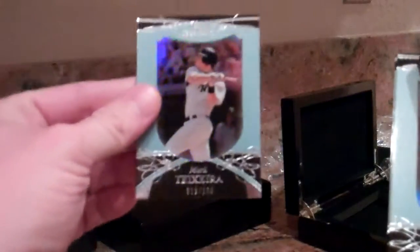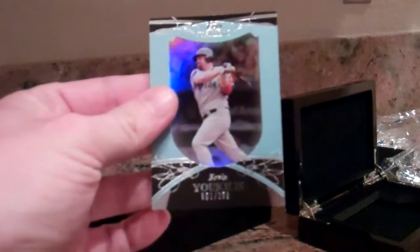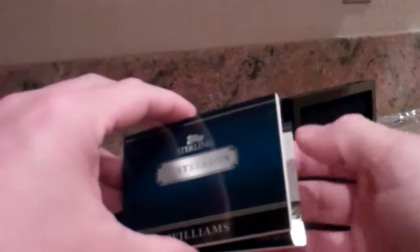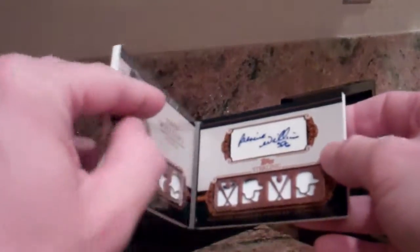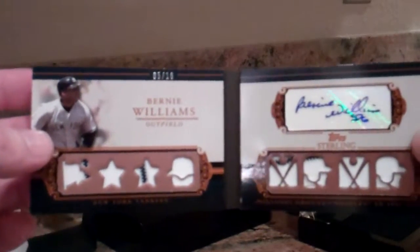We've got three base cards. Mark Teixeira, out of 250. Kevin Youkilis, out of 250. Roberto Alomar, 250. And the booklet — oh boy, I think it's Willie Mays. No, Williams. Bernie Williams, five out of ten, autographed.